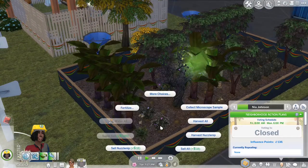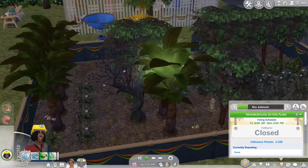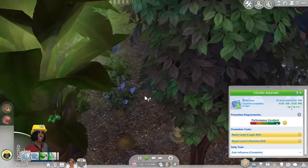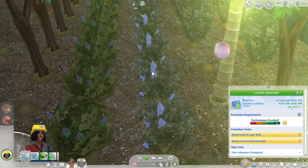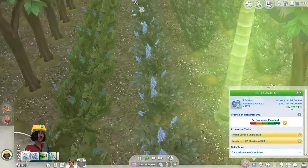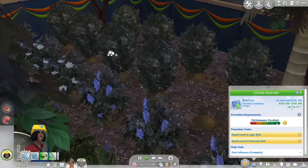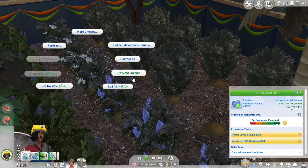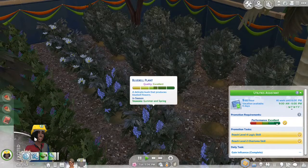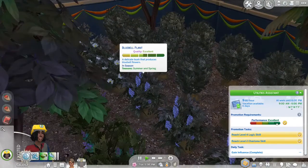Once Nia gets out of work, she's going to harvest everything as usual and also read a logic skill book for level 5, because I definitely think she'll be getting a promotion today. There are also some bluebells, so she's going to harvest those together with the daisies. That's another source of income that is definitely very good for the little home, especially if we're going to be moving. Our neighborhood says it's neutral again, but it's definitely been green.